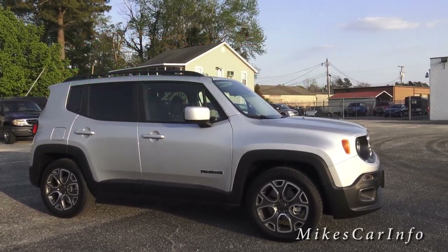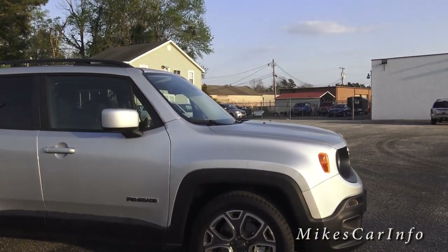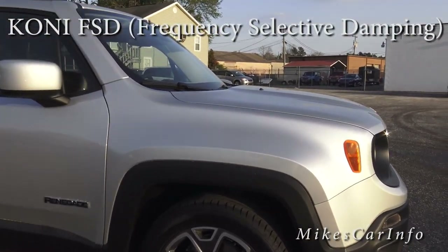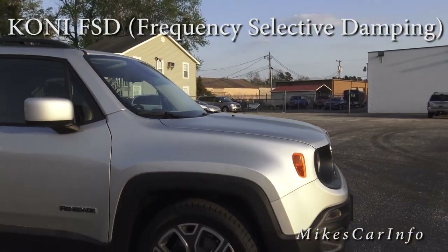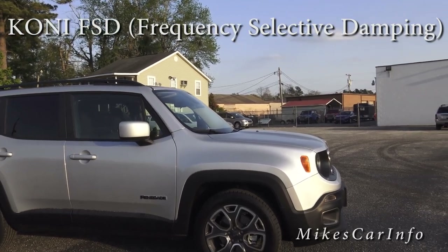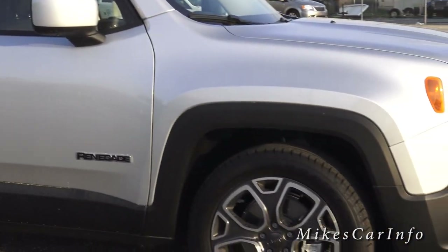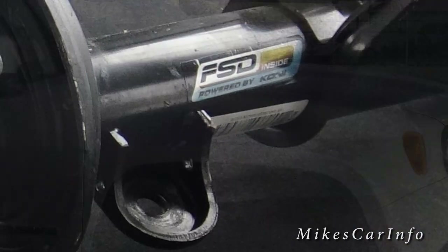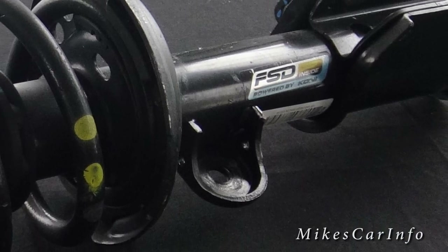Also, this vehicle has shocks in the back and struts in the front that are made by KONI — spelled K-O-N-I. They basically self-adjust. It's not computer-controlled, it's not electrically controlled — it is purely mechanical.